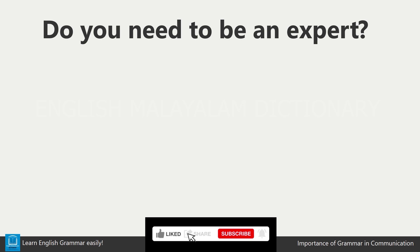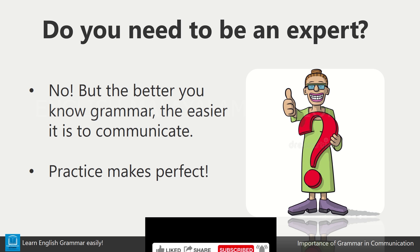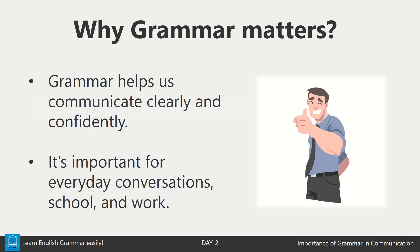Do we all need to be grammar experts? Not at all. But the better you know grammar, the easier it is to communicate your ideas clearly. And remember, the more you practice, the better you get. Grammar helps us communicate clearly and confidently, whether we are talking with friends, writing an email, or giving a presentation. It's important for everyday conversations, school, and work.